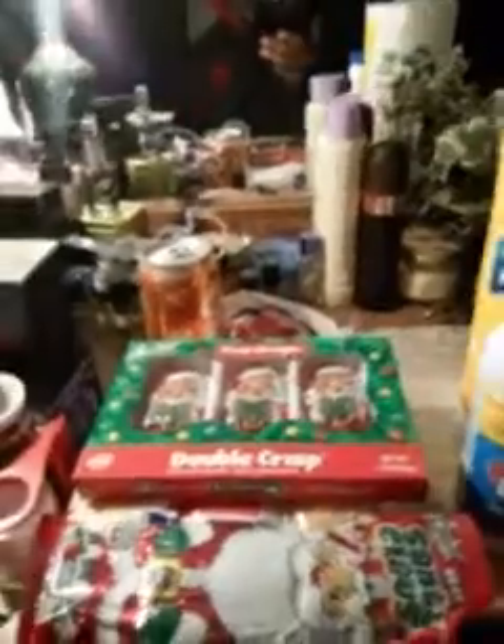Right here I got Warhead chewy cubes — I showed y'all these before. I picked up two boxes of these because they are so good. These things are delicious, and you know they're good when I pick up two boxes. These are really delicious — Warhead chewy cubes. Pick them up when you're in the store because they are delicious, take my word for it.